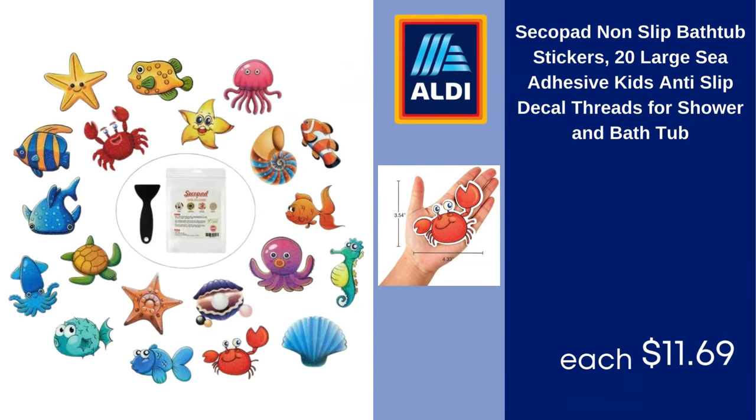Secopad non-slip bathtub stickers, 20 large adhesive kids anti-slip decals, treads for shower and bathtub. $11.69.